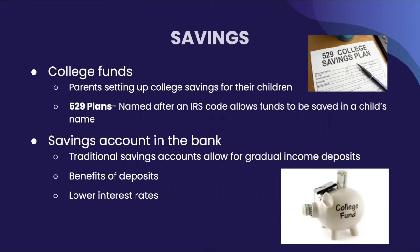Then we have savings accounts. Besides plans, there is the route of traditional savings accounts, where any income has a little taken out to be deposited into that account. Most benefits of this include that it is fairly easy to make a deposit. However, most accounts could have low interest rates, so it might not grow as much as with other saving methods.